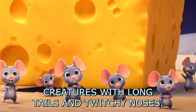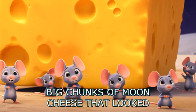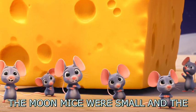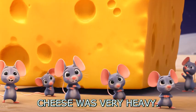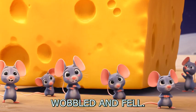As Cosmo hopped around, he saw tiny creatures with long tails and twitchy noses. These were the moon mice. They were very busy trying to push big chunks of moon-cheese that looked like delicious Swiss cheese with many holes. The moon mice were small, and the cheese was very heavy. They squeaked sadly as a large piece wobbled and fell.